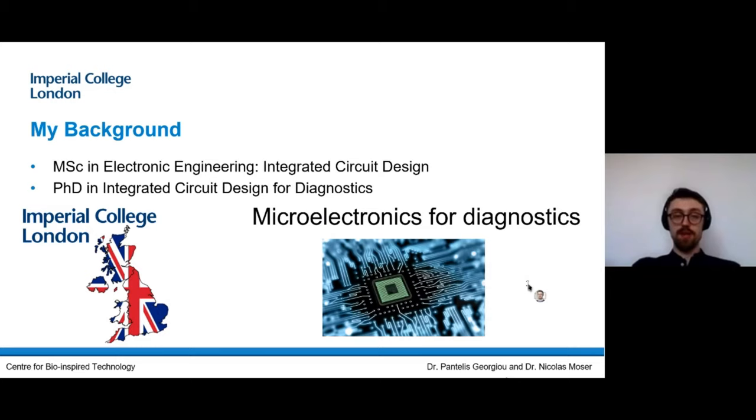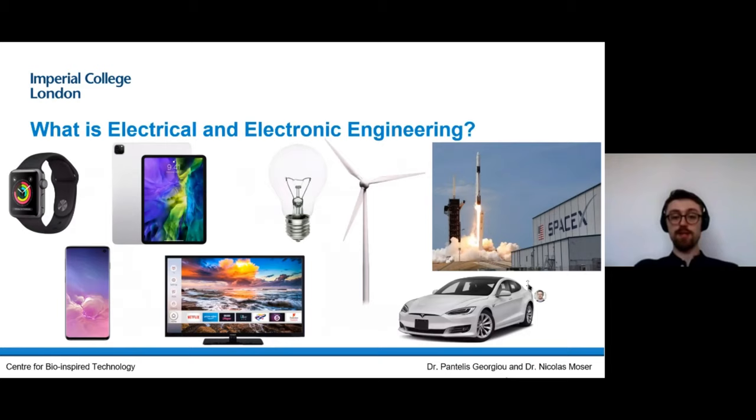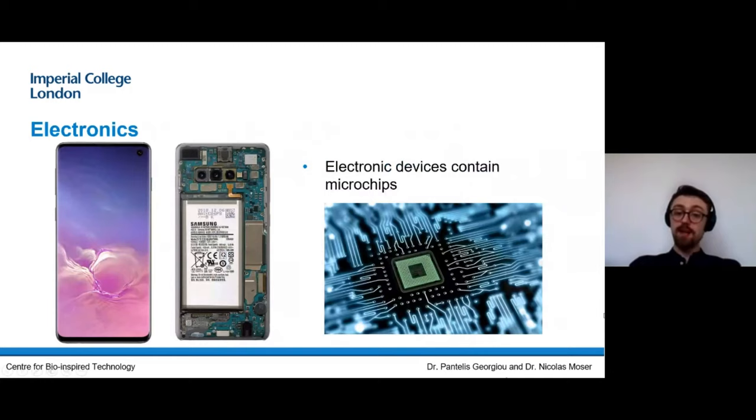I then specialized more into integrated circuit design or microelectronics when I did my MSc and PhD at Imperial, which I started six years ago. Microelectronics will be the main topic of this talk. But before that, I want to make sure everybody knows a bit about electrical engineering as well, because it's very broad — electronics covers phones, tablets, wearables, TVs, but also lighting, renewable energies such as solar panels and wind turbines, and even the SpaceX program uses a lot of electronics in terms of control, plus electrical engineering for all the power in an electric car.